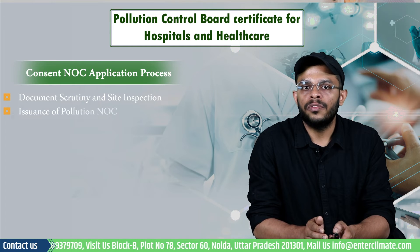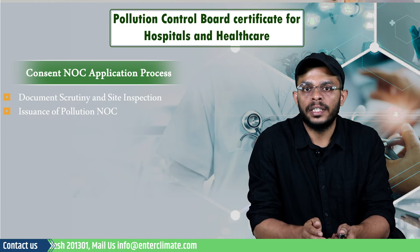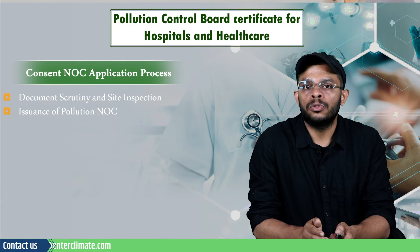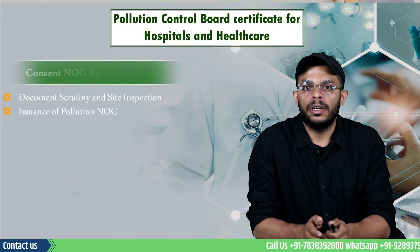Step 3 is the issuance of the Pollution NOC. If the inspection report prepared by the site inspector is satisfactory, the facility will be issued an NOC. The chairman or the member secretary of the board will be the issuing authority.